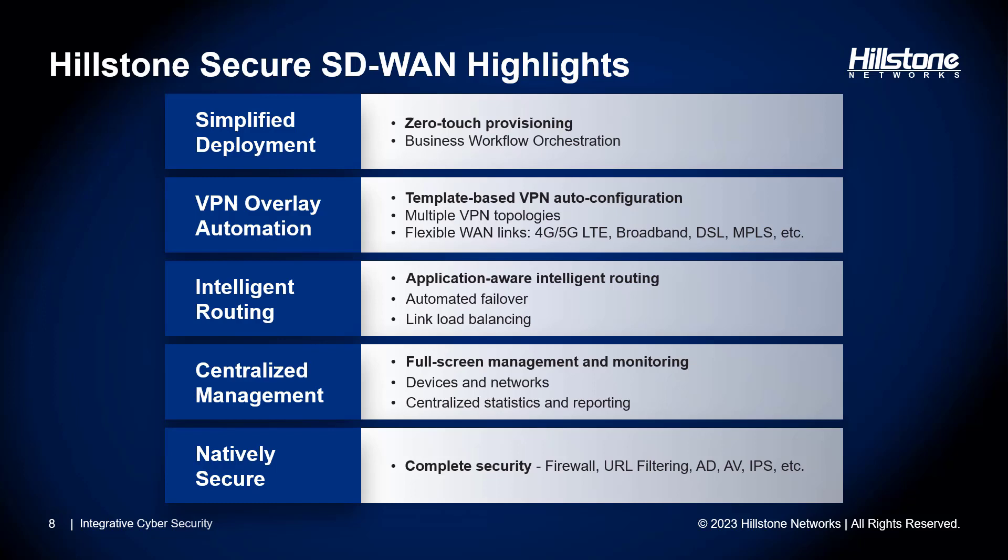Let's explore the key highlights of the Hillstone secure SD-WAN solution. Our solution supports zero-touch provisioning and business workflow orchestration, streamlining massive device deployment and rapid business service activation. This simplifies branch deployment, eliminating the need for on-site IT support — everything can be managed efficiently from headquarters by the designated admin. We provide support for IPsec overlay auto-configuration, allowing you to define templates for both hub-spoke or star network and spoke-to-spoke mesh network topologies.